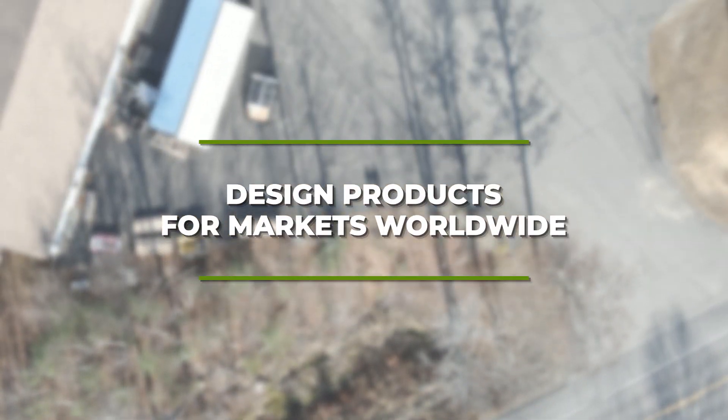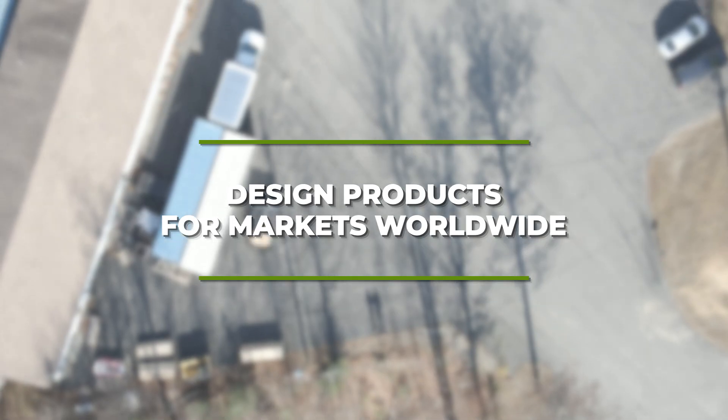I'm Sean Harrop, Sales Manager at ACI Inc. ACI's global perspective allows us to design products that meet the specific needs of markets worldwide, understanding and addressing local industrial challenges.